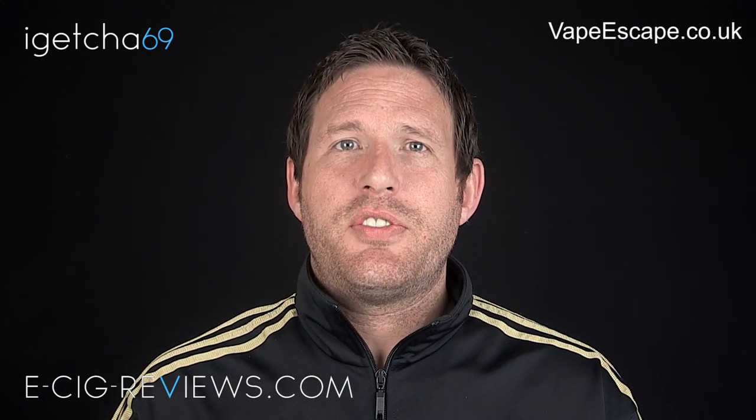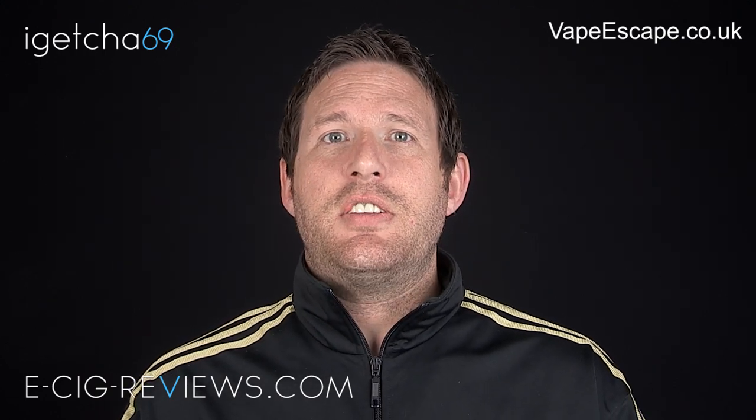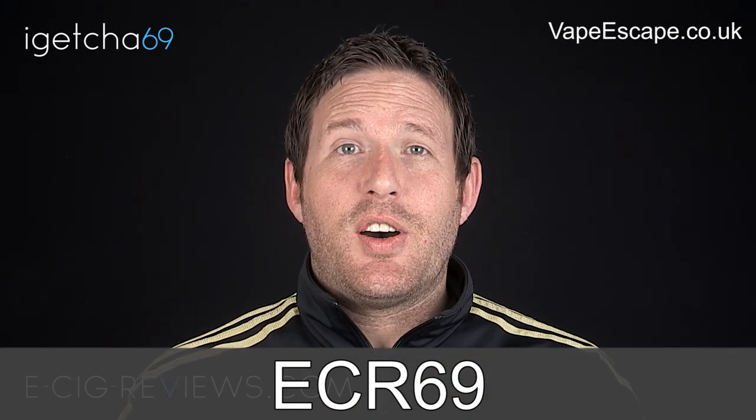Thank you very much to vapeescape.co.uk for donating those prizes. And even if you weren't a lucky winner, you can still get a 10% discount each time you purchase from them by using this code at checkout. Thank you very much for watching and speak to you later.